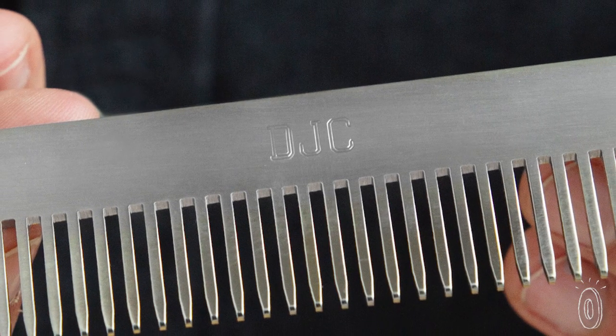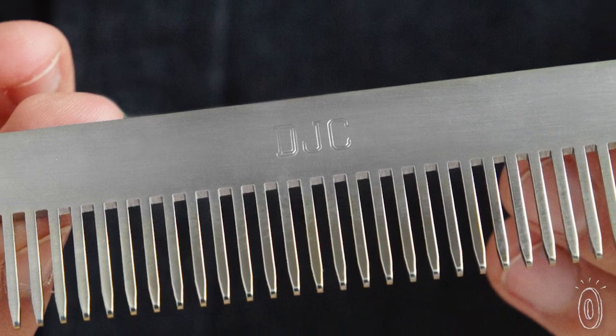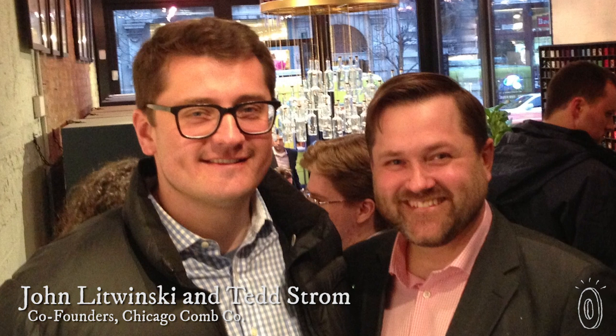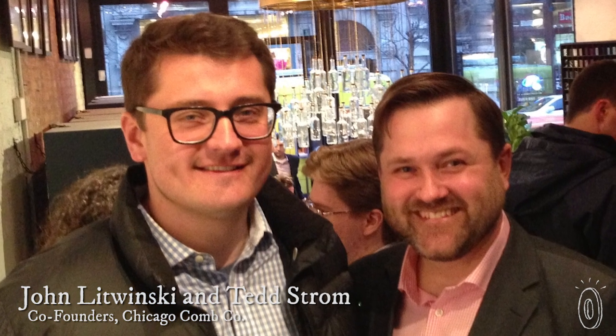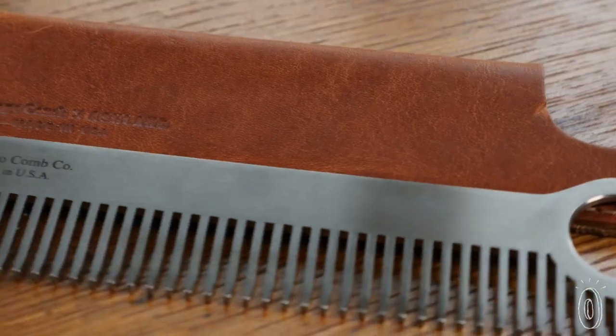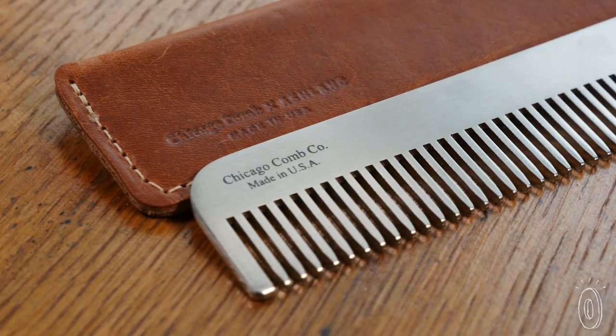And because they can be customized with a monogram, they are perfect for personalized gifting. Childhood buddies John Litwinski and Ted Strom wanted to do their part to revitalize local manufacturing and create a product that could be treasured for generations. They landed on a high-end men's hair comb.